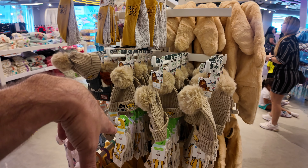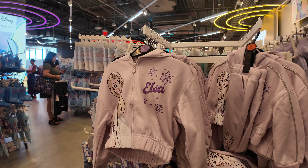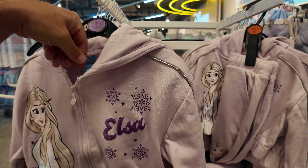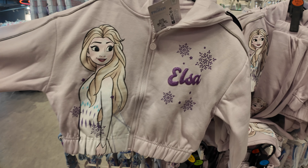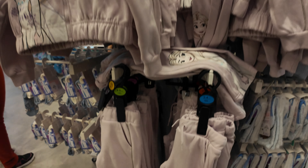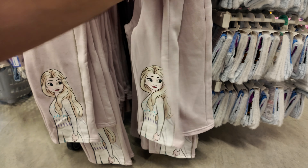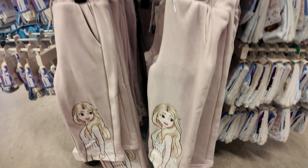The hats are $5 and headbands are $6.50. But what's catching my eye right now is the Frozen collection — they've got the hoodie. It's $14 with Elsa on it, and in puff glitter vinyl it says Elsa. There's piping on the sleeves, it's a zip-up with a little snowflake on the zipper. Come down below and the matching pants with Elsa are $13. A complete matching set.